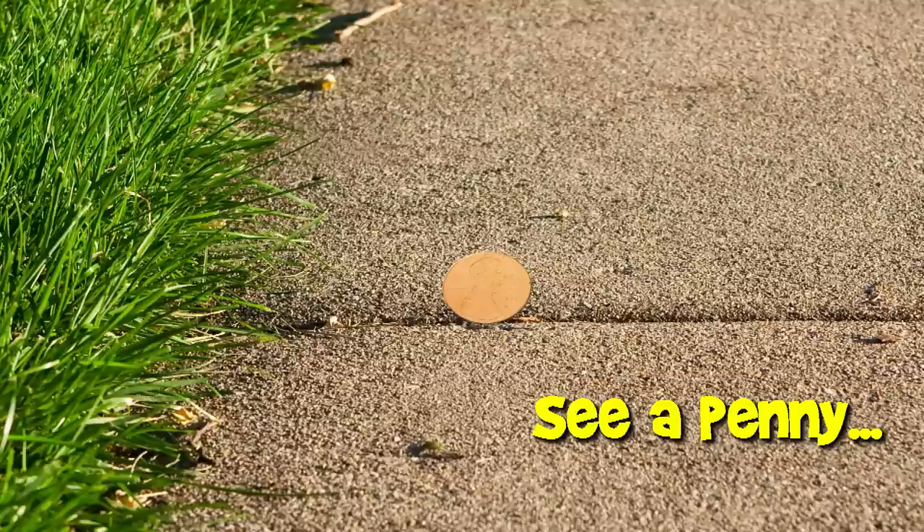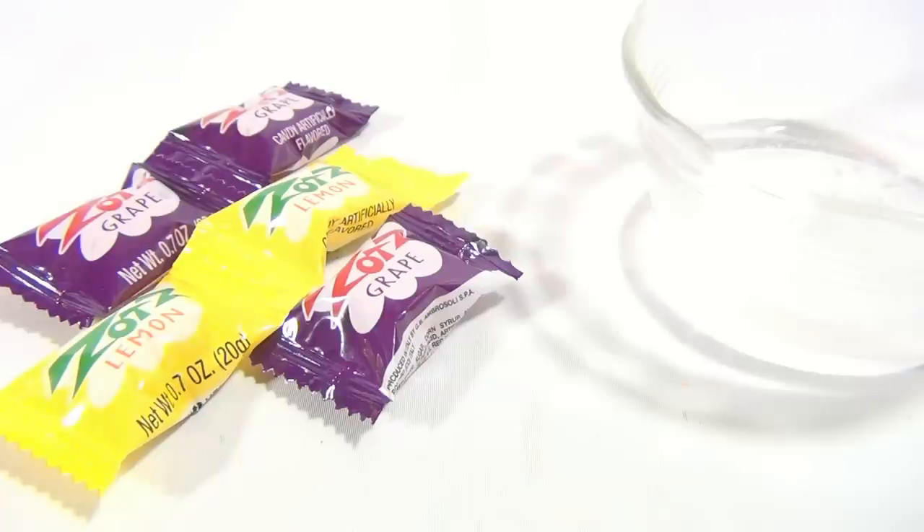You are now watching a Lucky Penny Shop product feature. Hey, it's Lucky Penny Shop, and I'm excited today because it's Zotts! I had these when I was younger. I got the Zotts grape and the Zotts lemon.